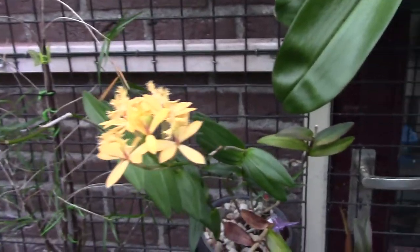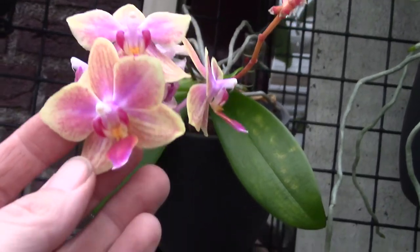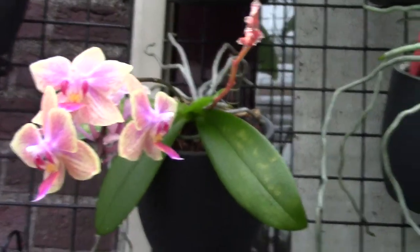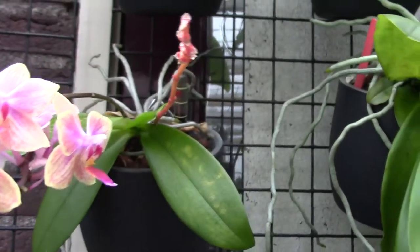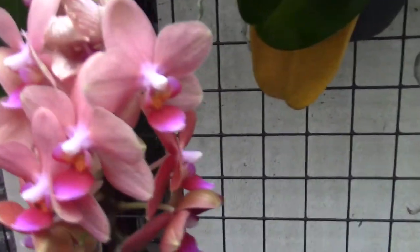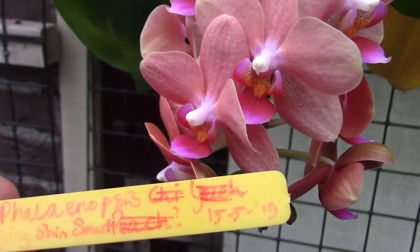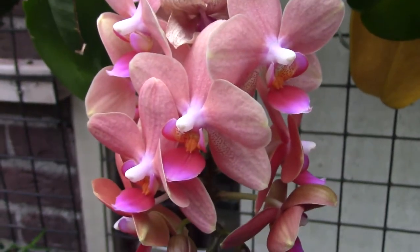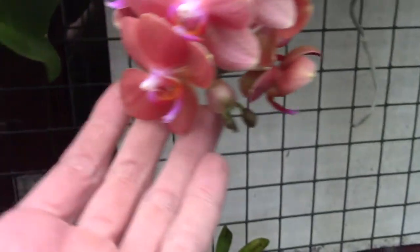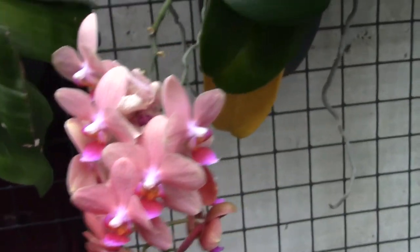Now we go into quite a big family — I have quite a lot of them: the Phalaenopsis family. This is the first one — a no-id, but a beautiful bloom. It had two spikes, but this one is going over and the plant is taking the energy back, so in a few days I'll cut it off. Another one — I have no idea, but I think the tag says Tying Shin Smarts — something with Kingfisher. This one is fragrant; beautiful blooms that are opening up a little. The color is deeper on the older blooms; it has a soft, sweet fragrance.